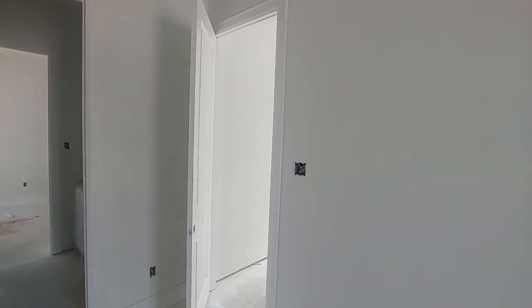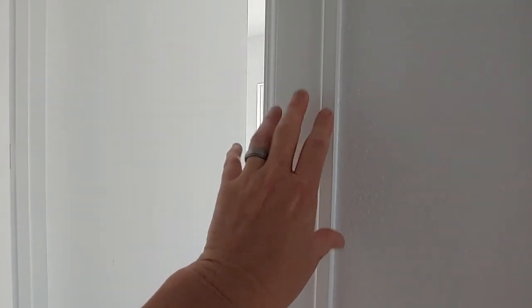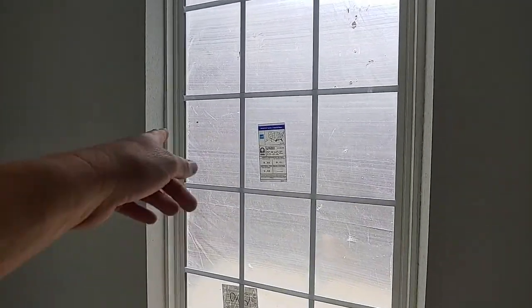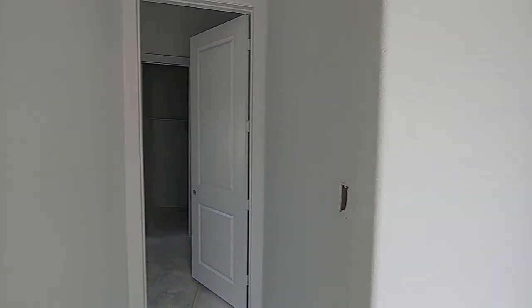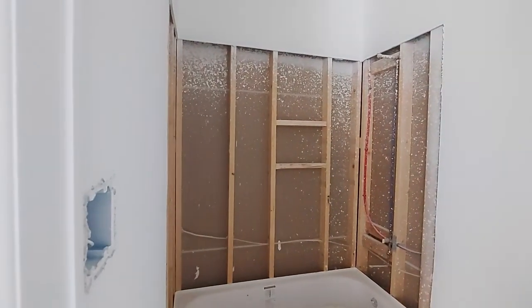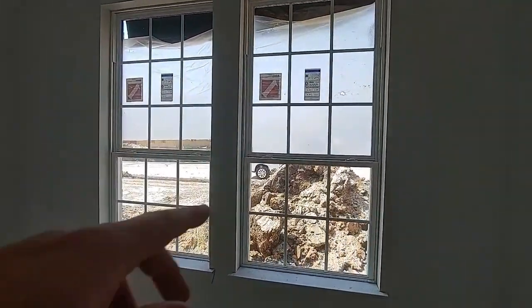They'll get all the trim in and come back and touch up the paint — they might even put another coat on, but right now it's all sprayed. They'll come back with a gloss white, or maybe you chose something different, but they'll finish those up. You've got all your doors and trim in. I love this window that opens up to your foyer — look at all this light, it's crazy. There's another bathroom. Once they get the tile people in here they'll knock all this out. There are two windows in the front.